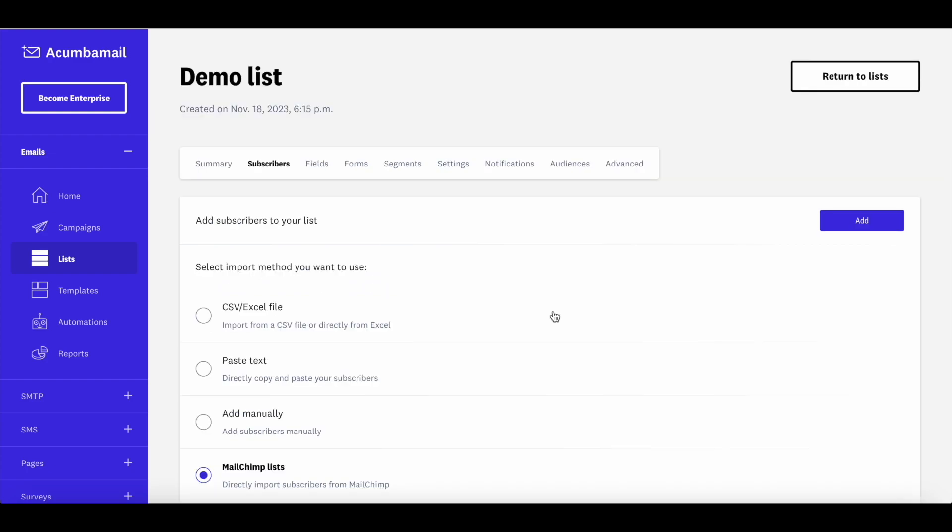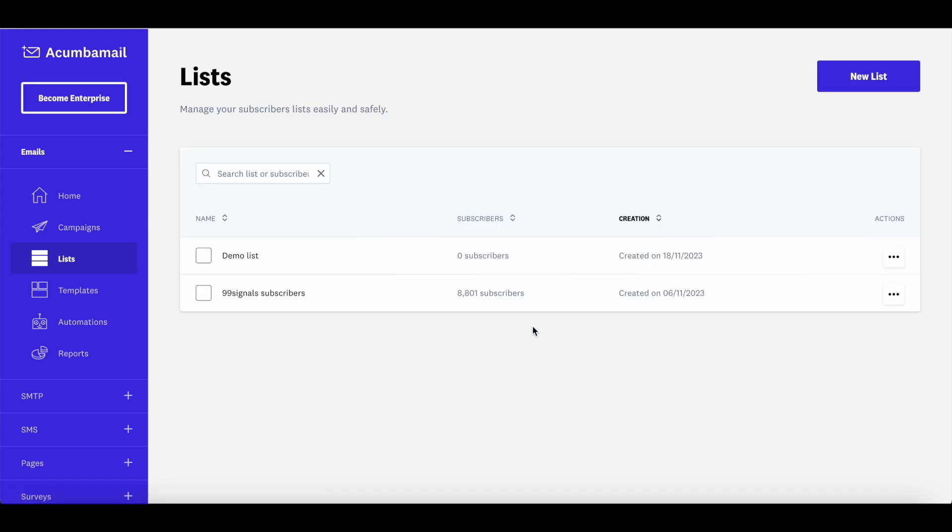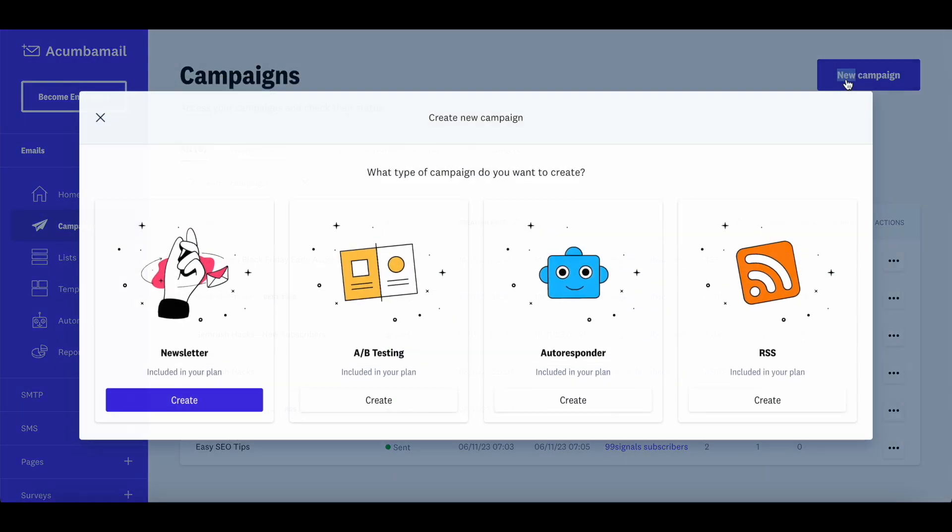Once you've added your email list, it'll take Akumba Mail a few minutes to completely import it. Once you can see all your subscribers, you can start building a new campaign. Go to Campaigns and click on New Campaign. You'll find four options: Newsletter, AB Testing, Autoresponder, and RSS. You can AB test your campaigns — this is included in the agency plan AppSumo is offering. I'll explain Autoresponder shortly. For now, let's click on Newsletter.